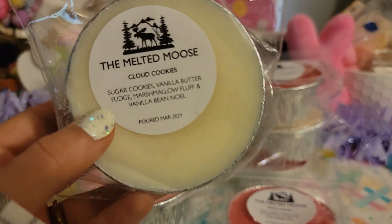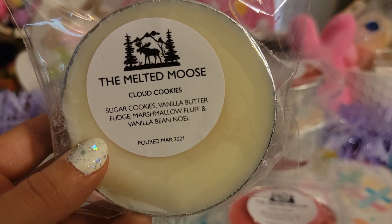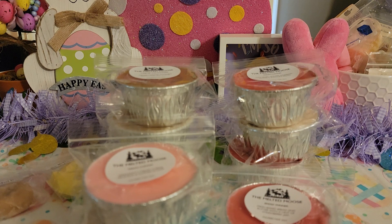The next one I grabbed is called Cloud Cookies — Sugar Cookies, Vanilla Butter Fudge, Marshmallow Fluff, and Vanilla Bean Noel. I think this one is going to be just fine on its own, but I also thought maybe I could use it as a blender for other scents if something is too strong. Actually, I think this would go good with that Coconut Mint Mallow one. You definitely get the vanilla butter fudge — it is super strong — and the sugar cookies. It's perfect. All of them are amazing. There's not one that I do not like.